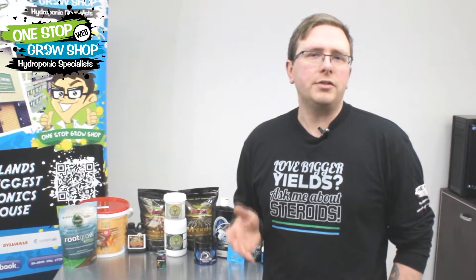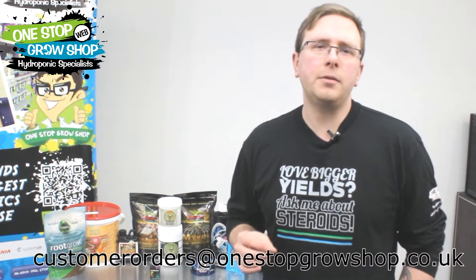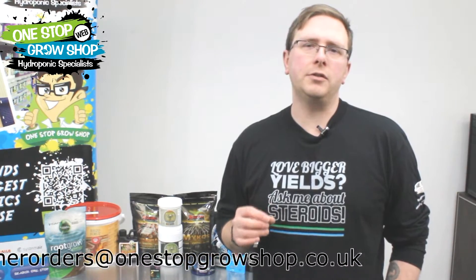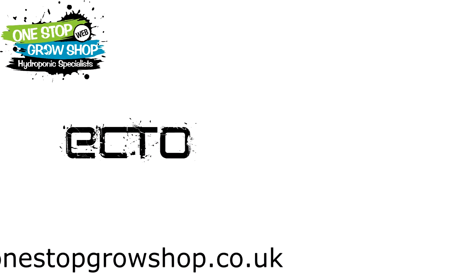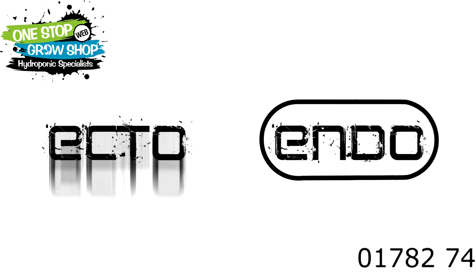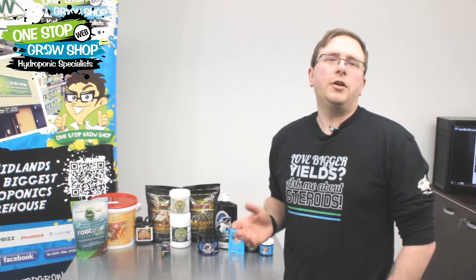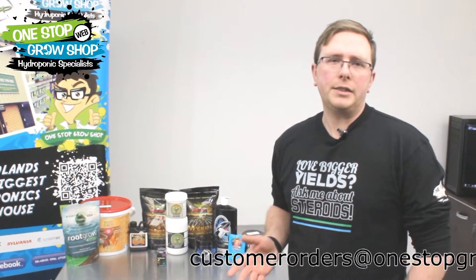They boost the water holding capacity of the soil and increase plants' tolerance to drought. Different strains of fungi have different characteristics, and the full extent of their influence on plants is only just becoming understood by the wider scientific community. There are two main types of beneficial fungi: endomycorrhizal and ectomycorrhizal. Ecto means outside and endo means inside. Ecto varieties grow within the substrate, whereas endo varieties actually penetrate the roots themselves. The combination of the two ensures that you cover all bases regardless of your chosen plant species.